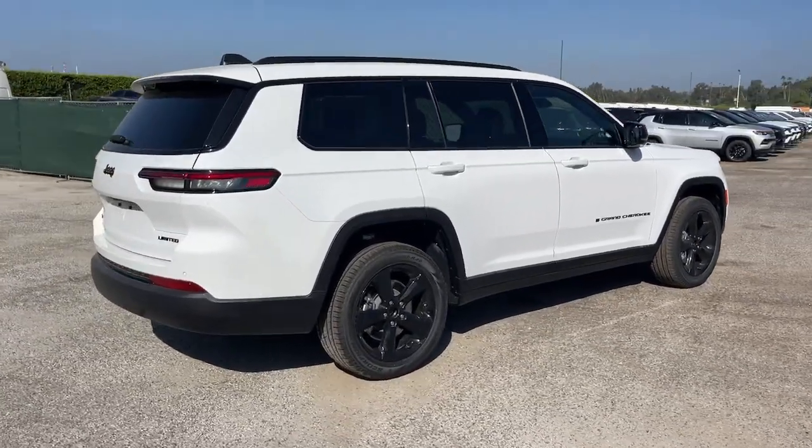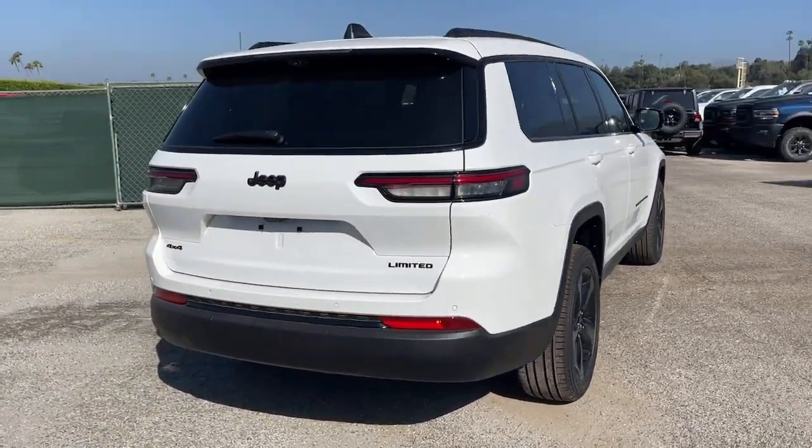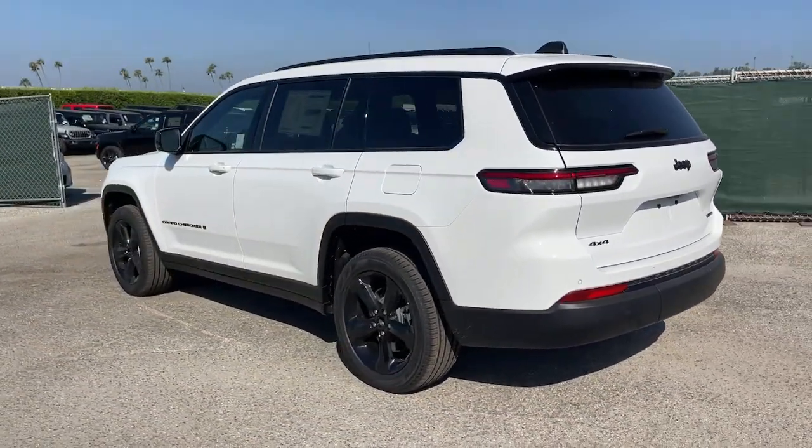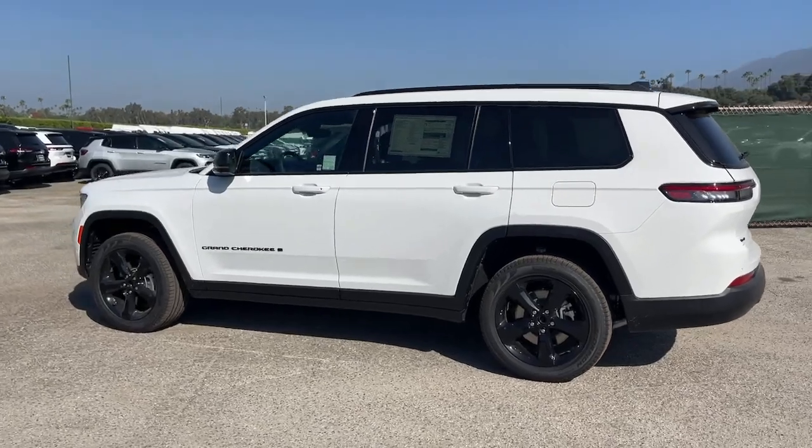These are just some of the great options this vehicle comes with: heated steering wheel, wireless charging station, intelligent auto on-off high beams, pre-collision system, panoramic roof.